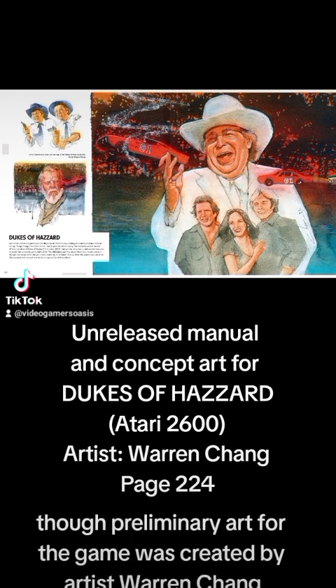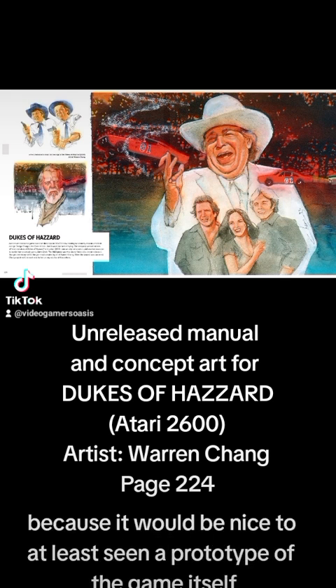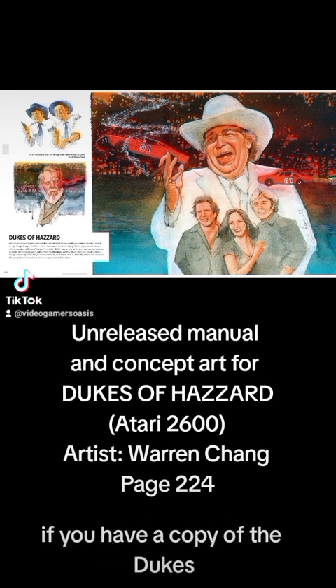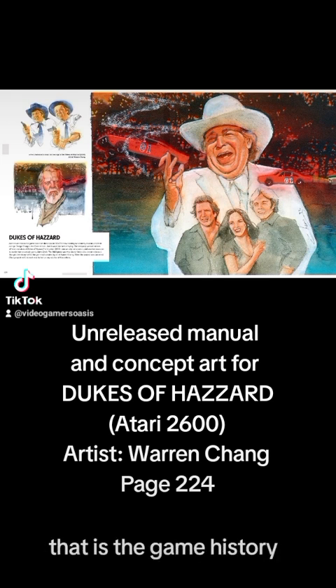Preliminary art for the game was created by artist Warren Chang. When the project was cancelled, Chang explained that work was halted on any additional illustrations. That's a pity, because it would have been nice to see a prototype or some gameplay of it. If you have a copy of the Dukes of Hazzard video game, make sure to leave some videos on TikTok or YouTube — I would definitely like to see some rare gameplay.